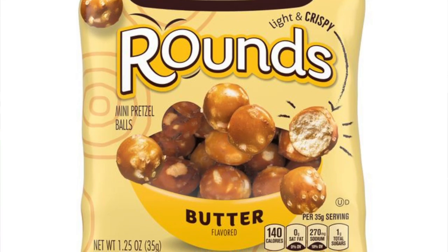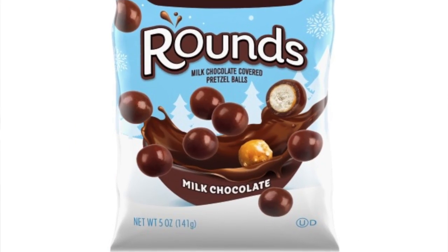I thought I'd have had just about every type and variation of pretzel, but this is a new one, even if it's just a cosmetic change. The Snyder's of Hanover pretzel rounds came out in early 2020, and thus far there are three types: butter, milk chocolate covered, and sea salt — and I'll be taking a look at the latter today.